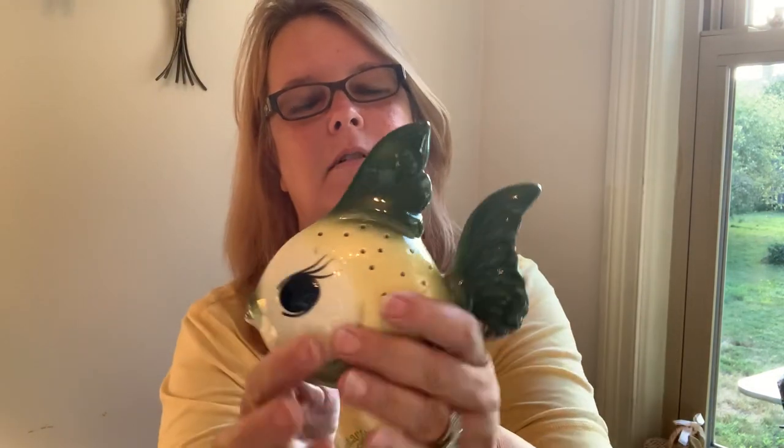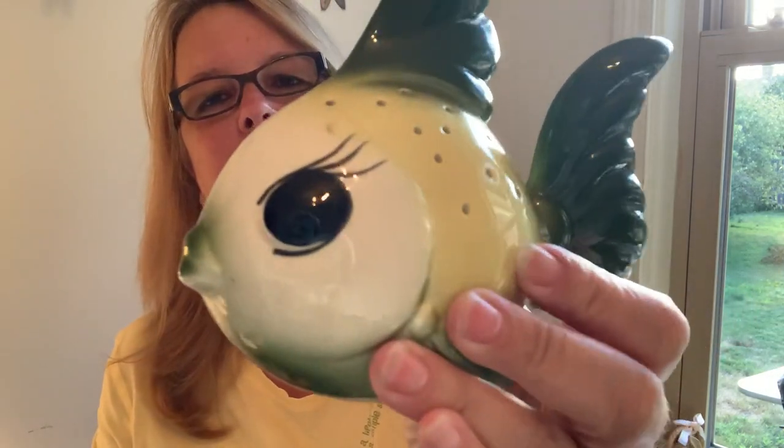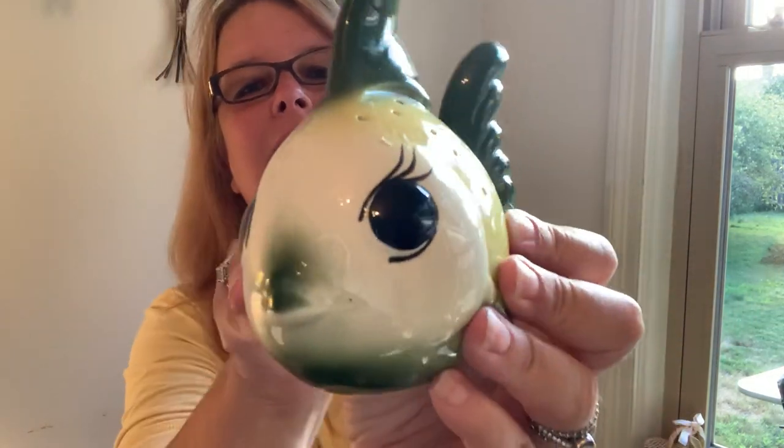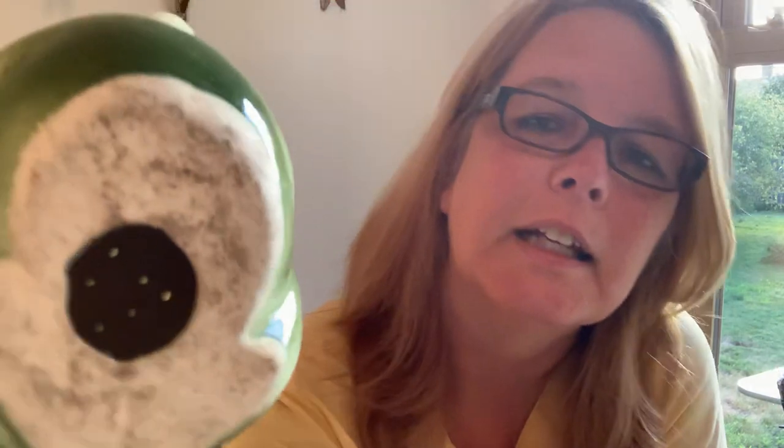Next up we have this fish — it's one of those deodorizers, pomanders, I forget what they call them — but look at those eyes. Aren't they cute with the eyelashes and the tail? No nicks or cracks in this one, absolutely perfect, except it's missing the stopper. He is so cute, so that'll be another one you'll see on Thursday for sale.